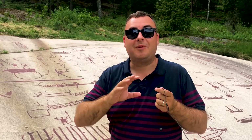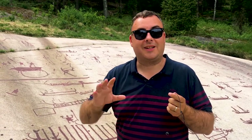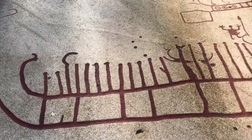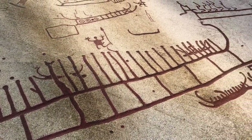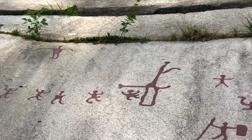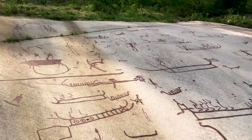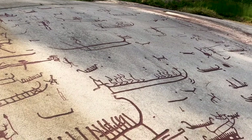Hey everyone, and welcome to World Heritage Journey, where today we're at the rock engravings of Tanum, southwest Sweden. We're on the coast of southwestern Sweden, looking at rock engravings that date from the Bronze Age, around 1500 to 500 BC.